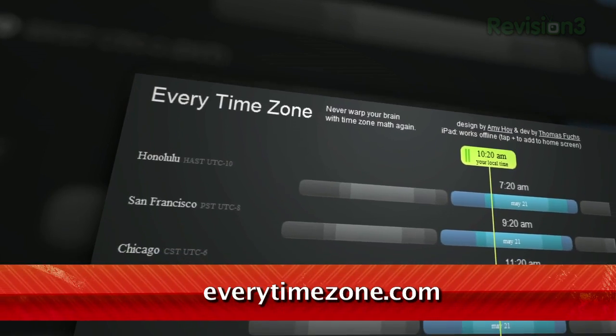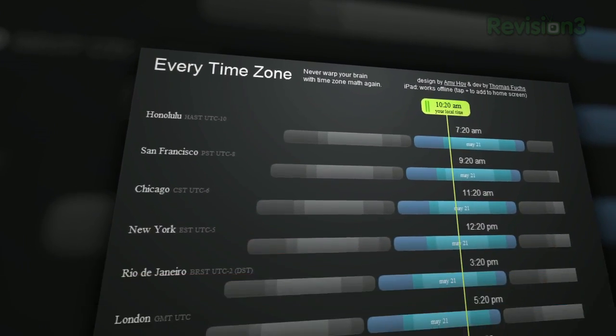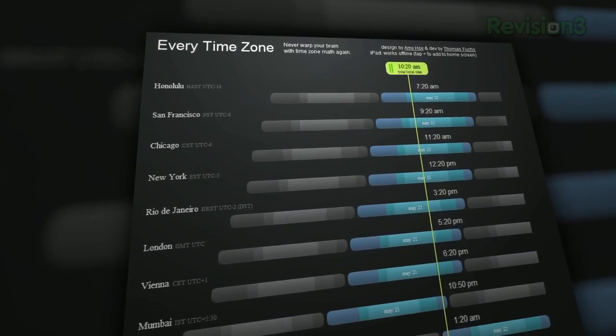Need to call your friend in Vienna but you don't know what time it is there? Sure, you can Google it, or you can check out everytimezone.com. I found this site on Twitter when Major Nelson posted about it, and I love how it looks and works. You can quickly see your current time zone in comparison to other ones around the world based on the current time indicator.